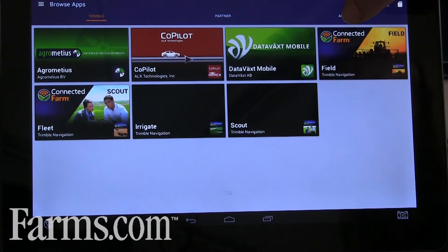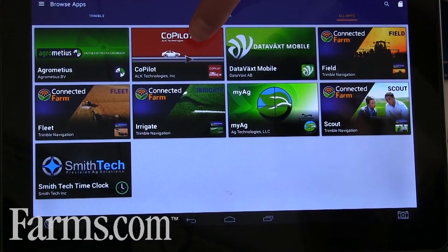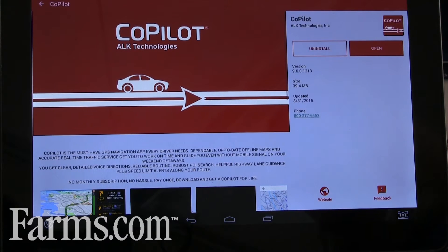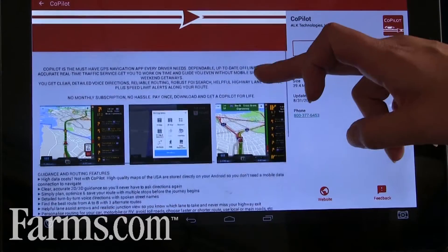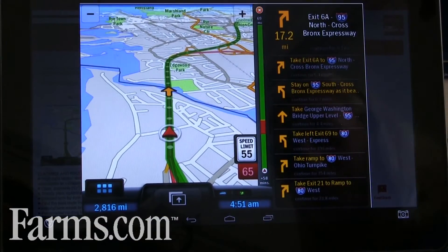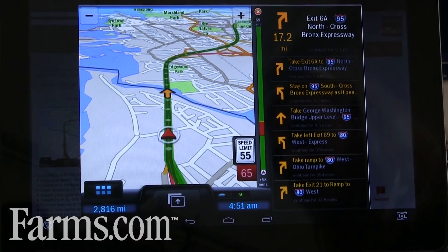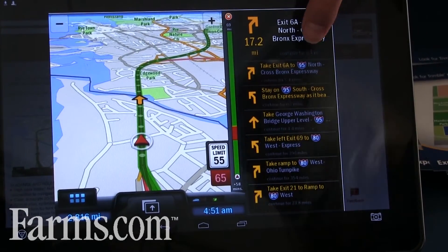We have all of our apps loaded on here, including our Connected Farm applications that you're used to seeing, plus some partner applications that we've just recently introduced. We have some new third-party applications like Copilot, which is from ALK Technologies — a Trimble company that plays in our transportation and logistics group. Their Copilot application allows you to set up turn-by-turn navigation specific to vehicle weight restrictions, height, and any type of hazardous material, and it'll auto-calculate the best route for you to get to your field.